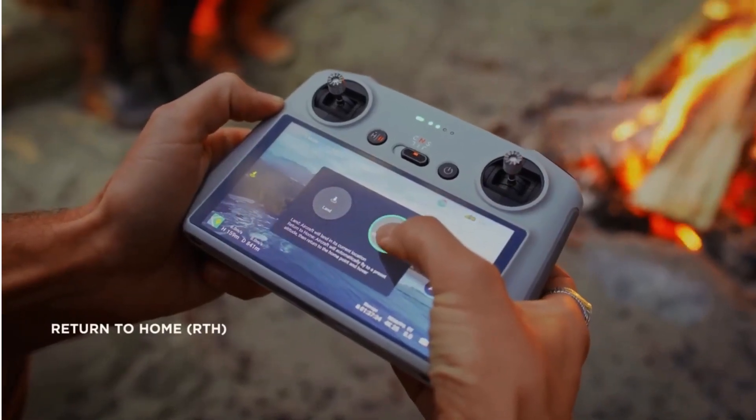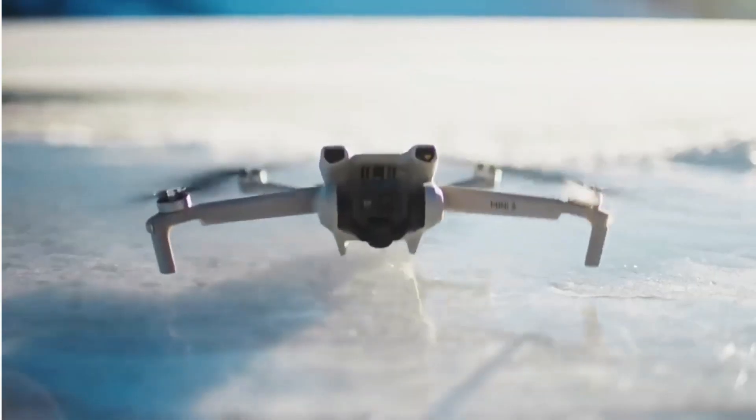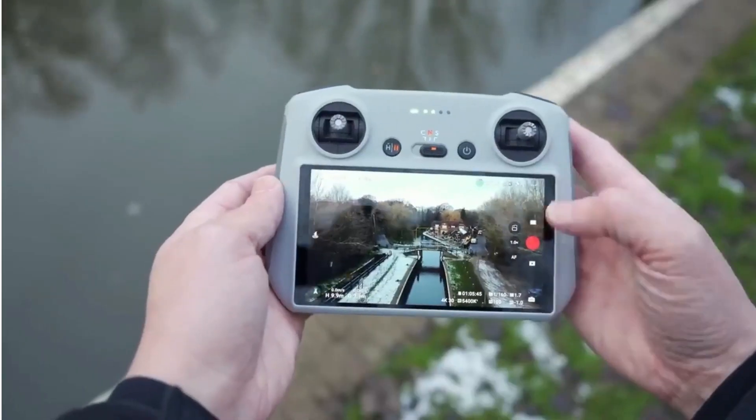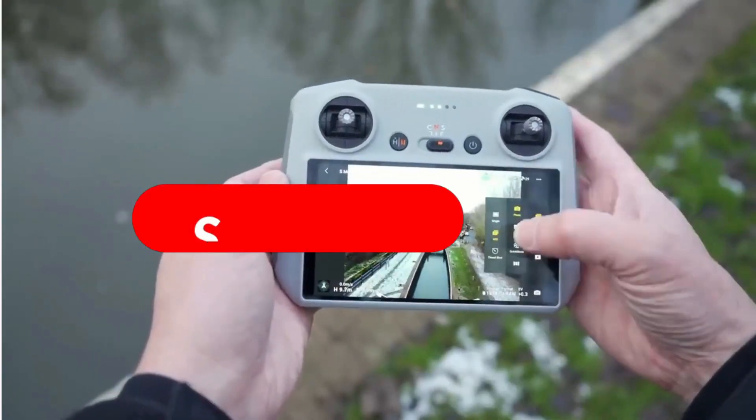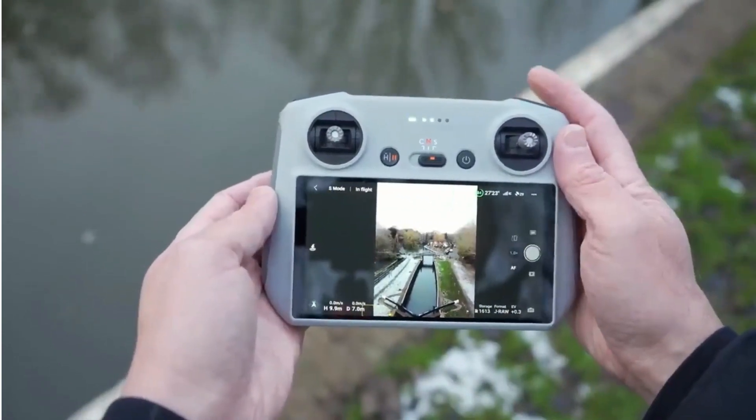And that's a wrap on our review of the 4 best drones in 2024. If you've tried these products or have any questions, please share your thoughts in the comments below. Don't forget to subscribe and hit the notification bell for more in-depth product reviews and tips. See you in the next video.